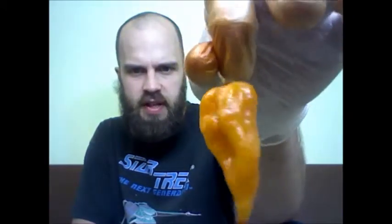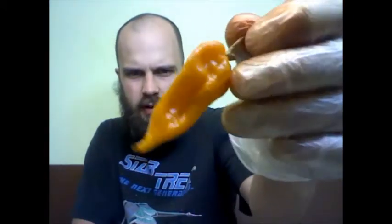This is an Orange Fatale. It doesn't look as dark orange as it actually is. I'm looking at it on the screen and it has more of a yellow tint to it, but it's pretty orange. It's got yellowish parts to it.